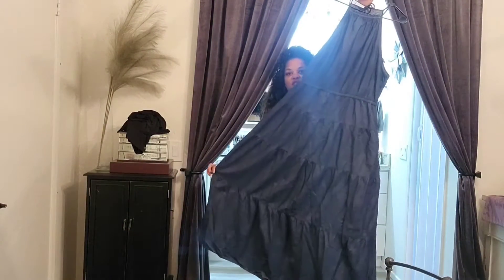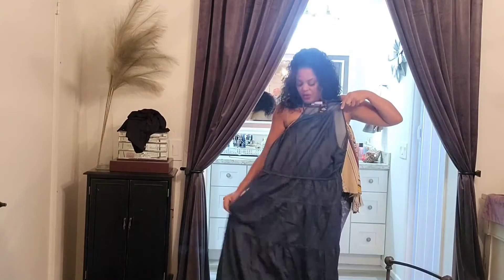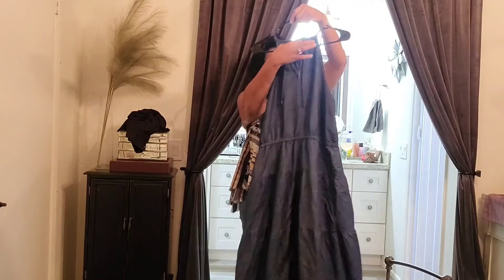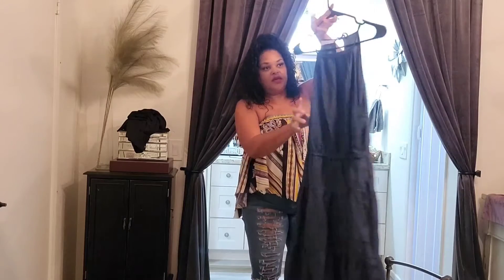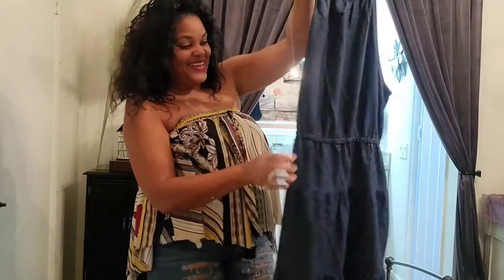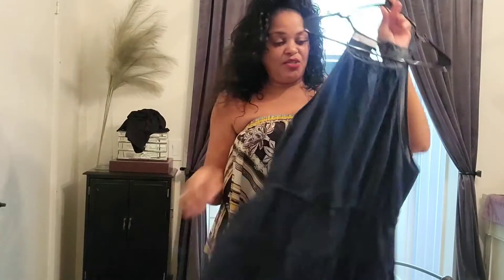First on my list is my jean dress — it's long. I got this at Buffalo Exchange; it's a New York and Company dress. It has a little peekaboo in the back and a tie in the front. Did you see that little detail? It is jean material and it does have pockets — love, love, love pockets!